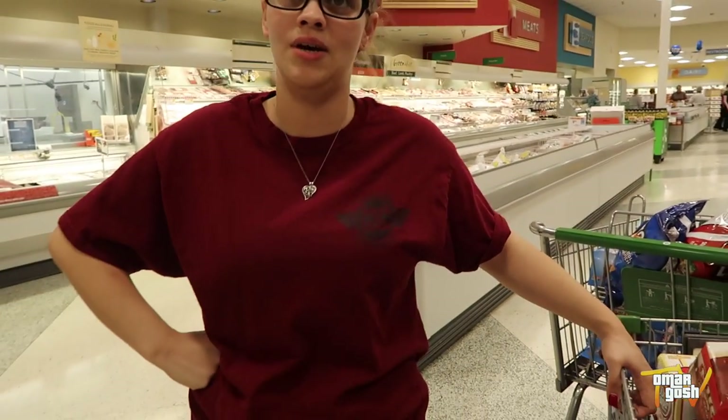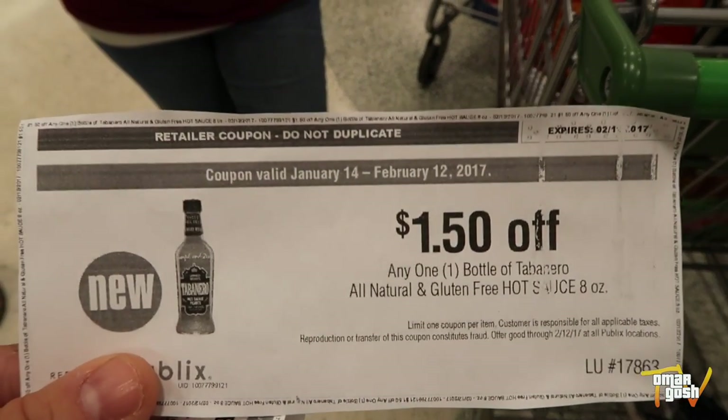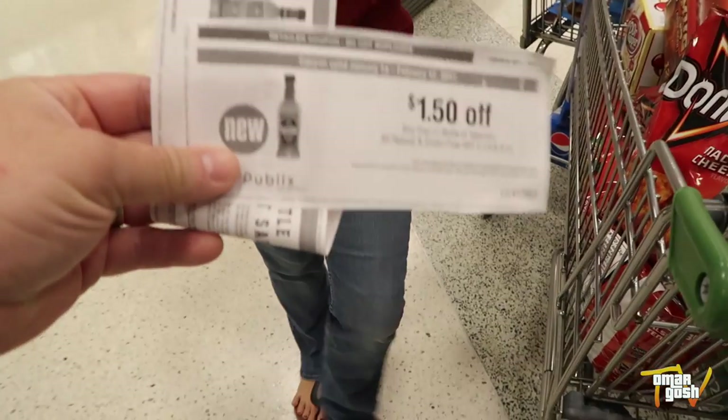You could only use eight coupons per household at Publix. I'm just going to use it to pay for my doctor. We're going to try to get some of this hot sauce later.